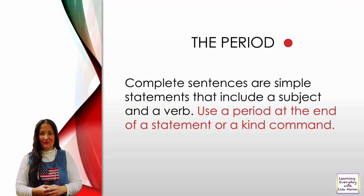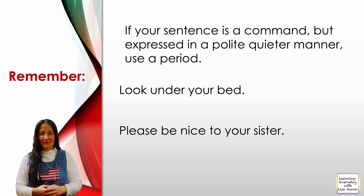The period. Complete sentences are simple statements that include a subject and a verb. Use a period at the end of a statement or a kind of command. Remember, if your sentence is a command but expressed in a polite, quieter manner, use a period.